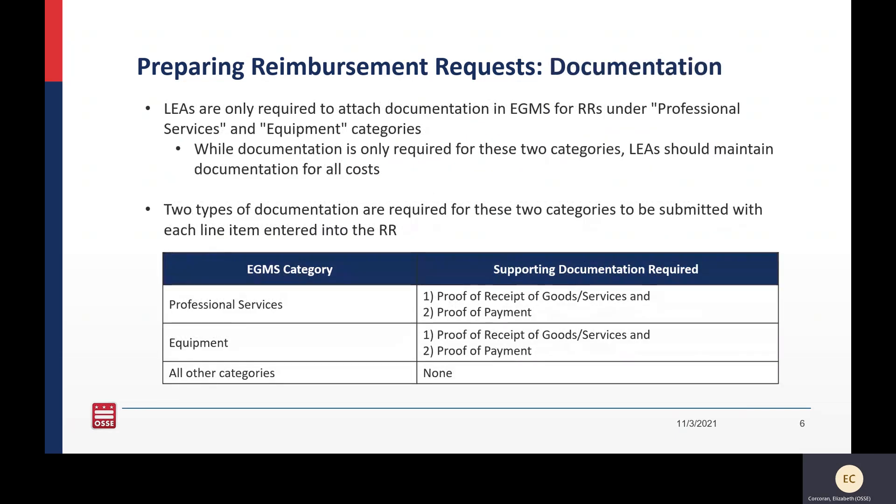LEAs are only required to submit documentation for two spending priority areas: professional services and equipment. You should, however, maintain documentation for all costs — the only required documentation is for professional services and equipment. For both these categories, you're going to need to submit two documents: proof of payment and proof of receipt of goods and services. I'm going to go over a few different documents that could satisfy these two documentation requirements.